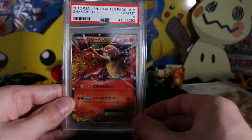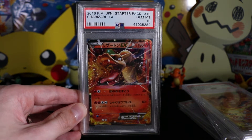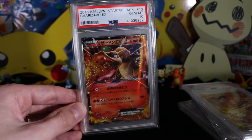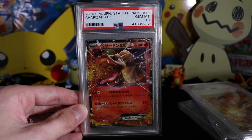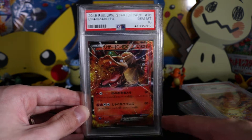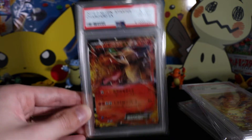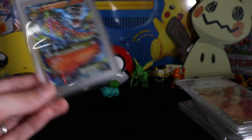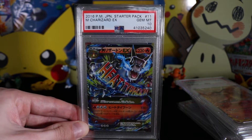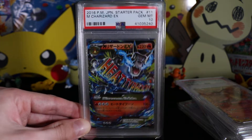Next up we have Charizard EX — loads of Charizards coming up. This is from the starter deck, the Japanese release of Generations. It was only released as a deck there, and you had a possibility of getting the Charizard and Mega Charizard EX or Venusaur with the Mega Venusaur EX. And then to go with that we have the Mega Charizard EX — this is the second ever Mega Charizard EX card printed.